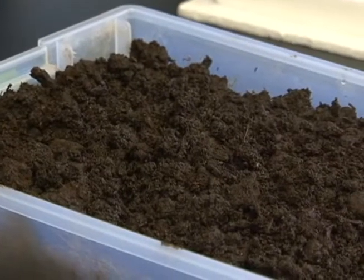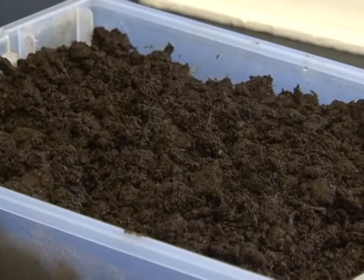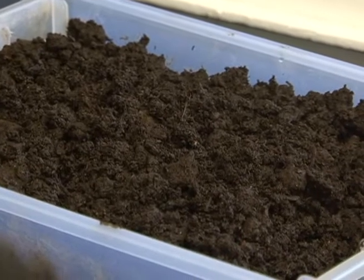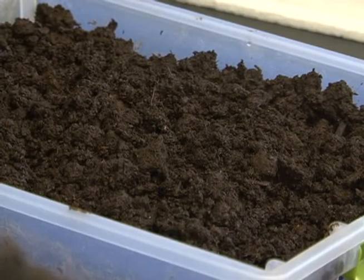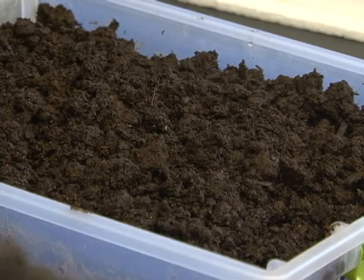Dr. Moore adds that Guam law relative to soil imports hasn't been enforced. Local laws state soil can only be brought in in limited quantities for experimental or other scientific purposes.